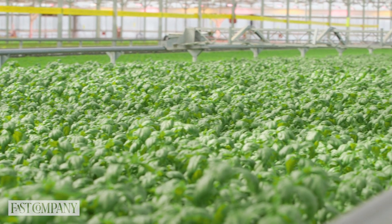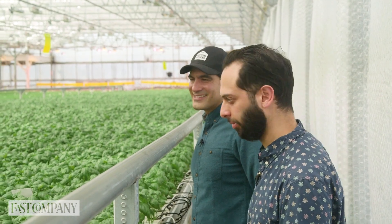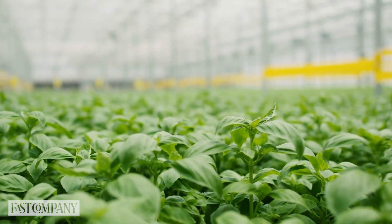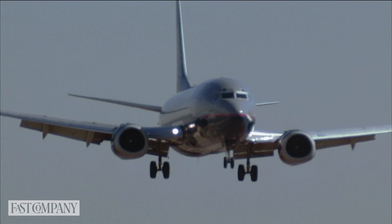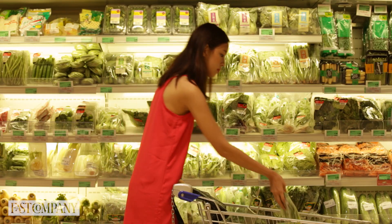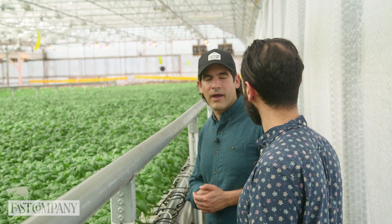Now we're in the thick of the basil aroma. This is our fresh basil — it's one of our best-selling products. Basil is a highly perishable herb and doesn't last a long time. Most of the basil consumed in New York prior to Gotham Greens had to be flown in from thousands of miles away and wouldn't last very long. This is a locally grown solution that we can provide to our supermarket partners and restaurants year-round.